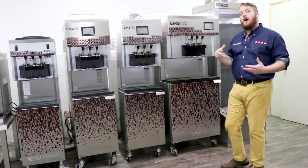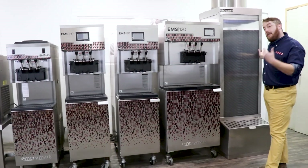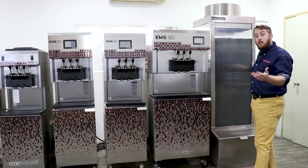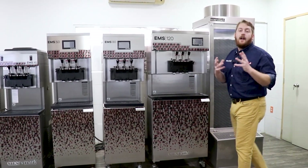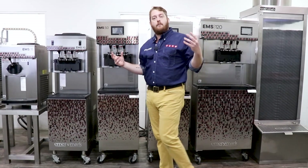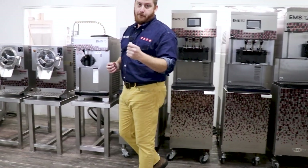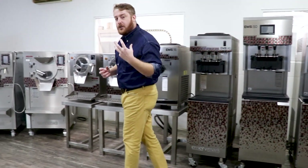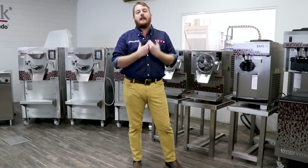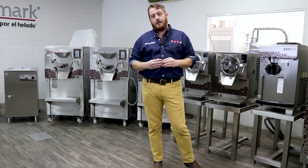We also carry a water tower, which allows you to have the benefits of a water-cooled machine while recirculating the water so it's not going down the drain, saving you money on electrical costs. The question is: who are you working with for your frozen dessert equipment? Are they a giant company where you're only a number, or someone who truly sees you as a customer and wants to grow with you? Here, we're passionate about your success in frozen dessert, and we'd love for you to join the Emory Mark team. Thank you.